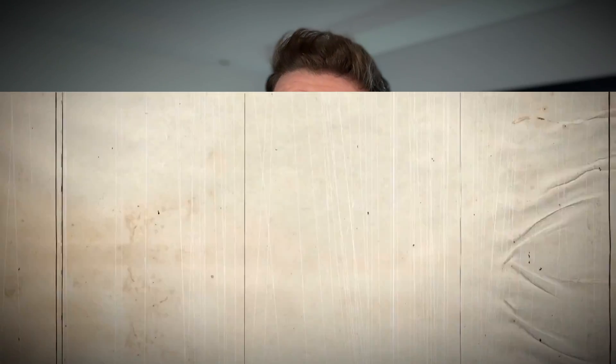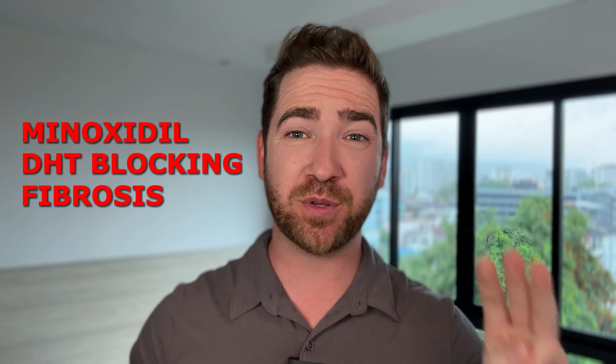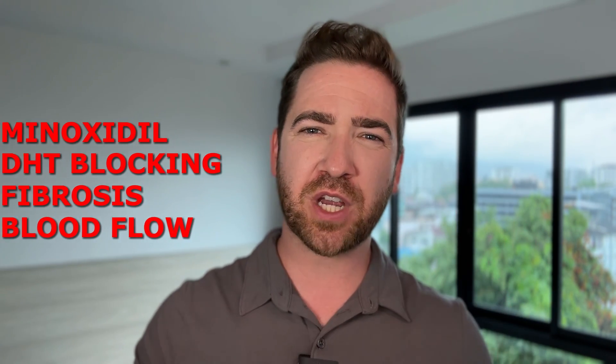Of course, you can add in additional treatments such as microneedling, LLLT, PRP, and more — but these are less important and, in my experience, take up time and money for less results. Combine these three main mechanisms for the most time and cost-effective treatment stack. We have extensive videos on minoxidil, DHT blocking, fibrosis, and blood flow, so please check out the channel and the description for those videos.